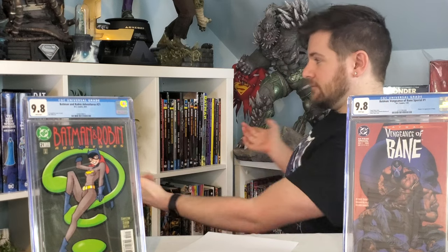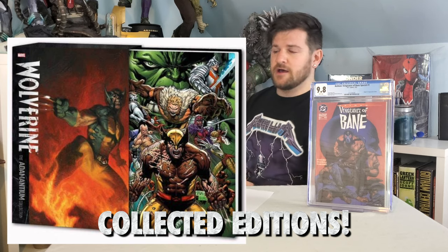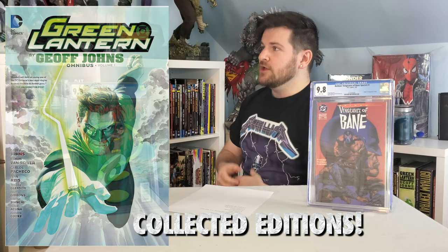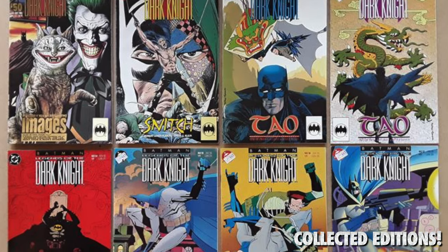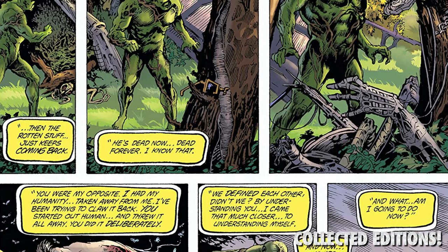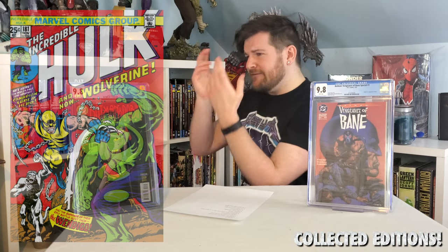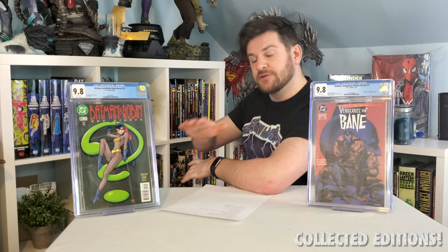Number three: collected editions. You can get trade paperbacks, hardcovers, graphic novels, absolute editions, omnibus — there are so many options to collect the comics you want. While not everything is in collected editions, I feel like I can't even keep up with all the ones coming out. Everything's in nice remastered, very crisp, clear quality, very easily readable — so if you wanted to read your comics, you can easily do it without feeling guilty about cracking open your Hulk 181. Fun fact: my comic collection actually started out as just graphic novels and hardcovers.